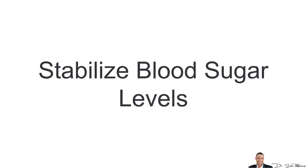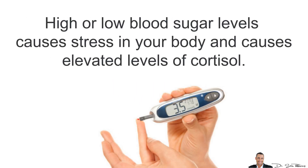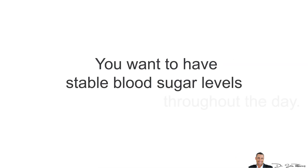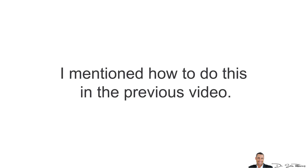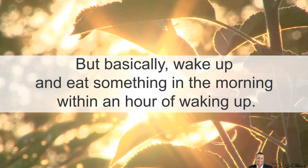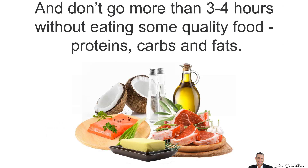Second, you want to stabilize your blood sugar levels. As stated in my previous video, high OR low blood sugar levels causes stress in your body and causes elevated levels of cortisol. You want to have STABLE blood sugar levels throughout the day. Basically, you want to wake up and eat something within an hour of waking up, and don't go more than 3-4 hours without eating some quality food — which includes protein, carbs and fats.